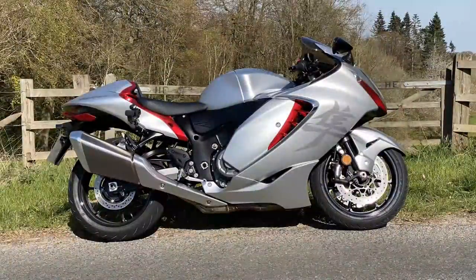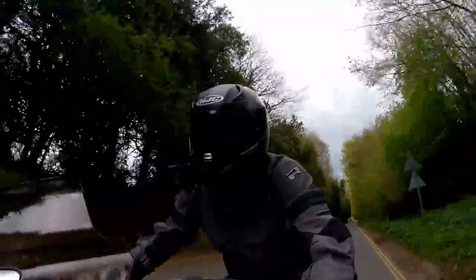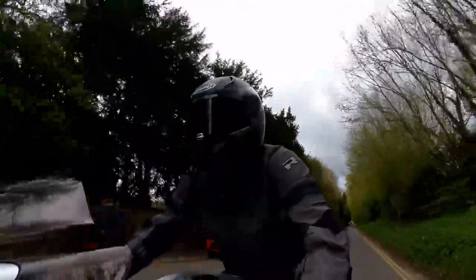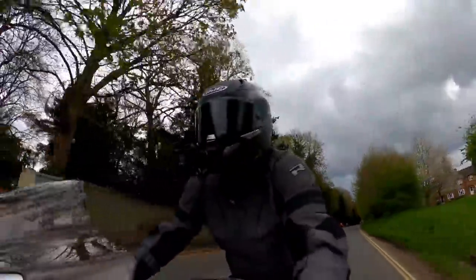Hey folks, it's Mr. Flaar here, hope you're well. Out and about on the brand new for 2021 Suzuki Hayabusa, an absolute beast of a bike. I bought this from Suzuki UK and I'm about halfway through my loan period. I've been riding it for a week or so now and I'm starting to get a feel for the bike, but is it a love affair? Stick around and stay tuned, I'll tell you.